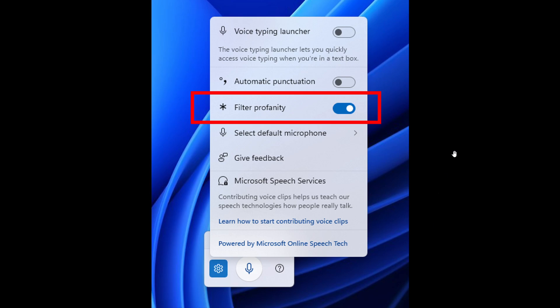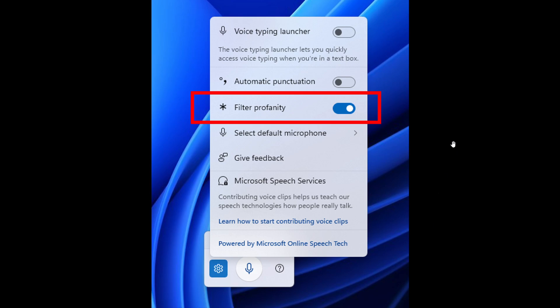Now, that's just an image taken from that announcement from the latest beta channel rollout. And Microsoft has this officially to say: they say there is a new profanity filter setting for voice typing, which apparently, according to customer feedback, is a highly requested feature.